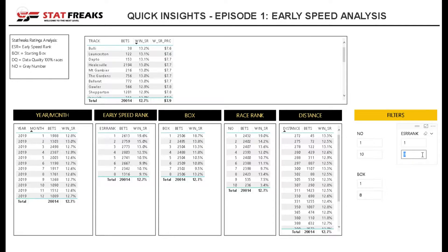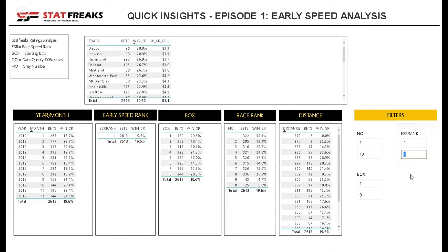So we're going to apply the filter here in the ESR rank and lock onto that setting. Now across all the models everything updates automatically, and we can see by track that DAPTO, Ipswich, and Richmond are the top three tracks where the strike rate is fairly high when we predict something to be first out of the box.